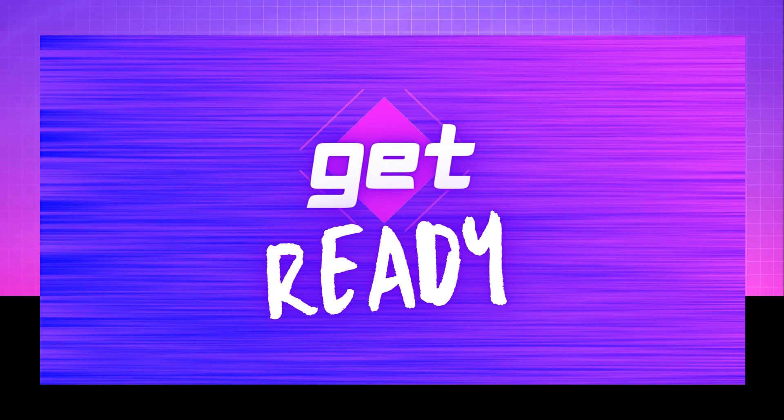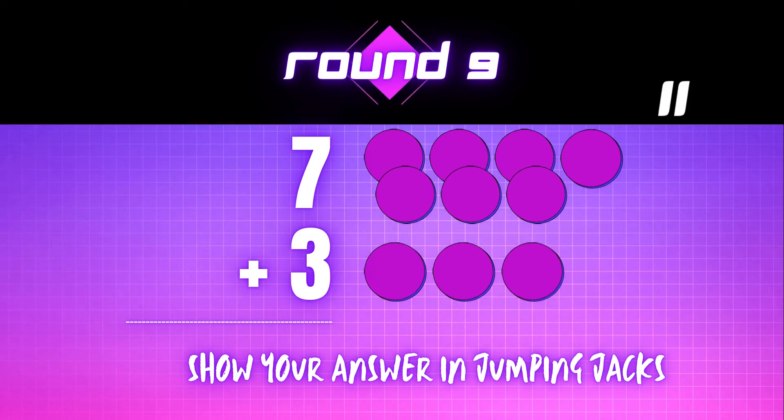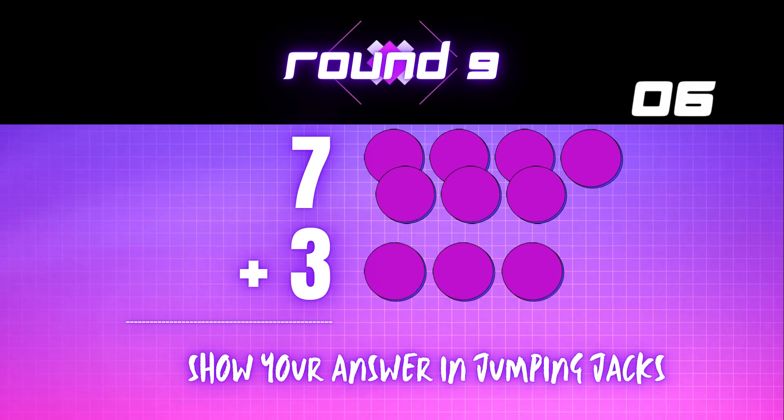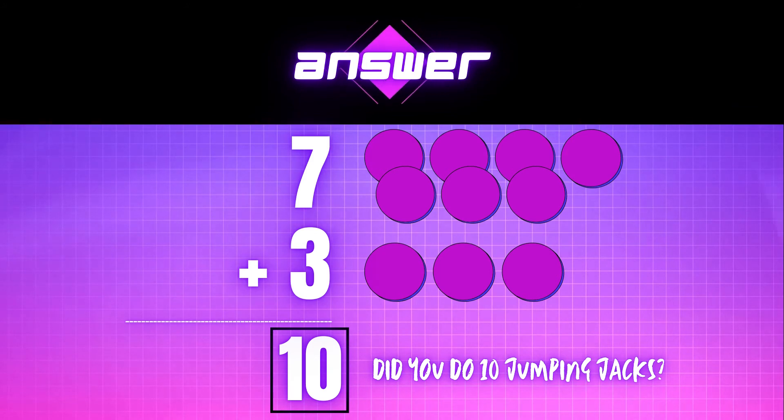Get ready! 7 plus 3 equals — show your answer in jumping jacks. The correct answer is 10. Did you do 10 jumping jacks?